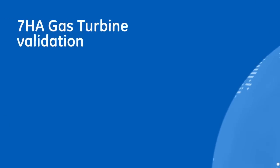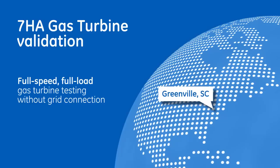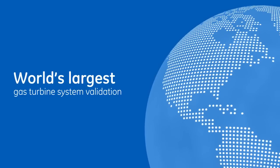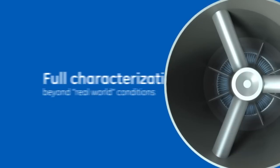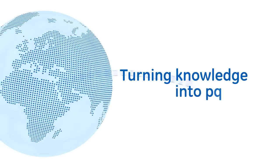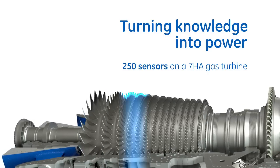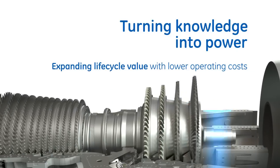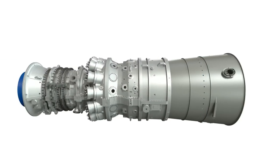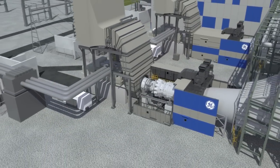The 7HA gas turbine will be thoroughly validated at GE's full-speed, full-load test stand facility in Greenville, South Carolina. With over $180 million invested, this facility is the largest and most thorough gas turbine system validation in the world, designed to perform tests at full capacity and beyond real-world plant conditions. Additionally, GE collects data from its operating H-Class fleet — monitoring combustion dynamics, blade health, and operational efficiency — to help predict issues before they occur. This data provides the baseline for advanced analytics to allow customers to extract additional value from the 7HA gas turbines.